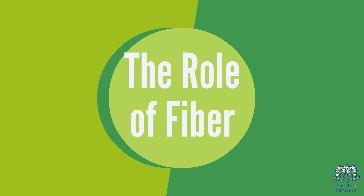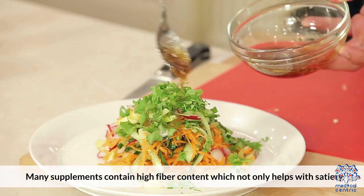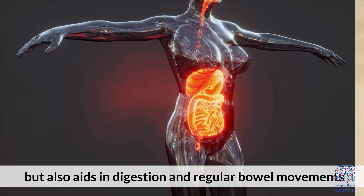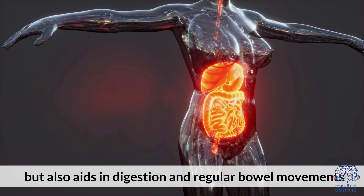Many supplements contain high fiber content, which not only helps with satiety, but also aids in digestion and regular bowel movements.